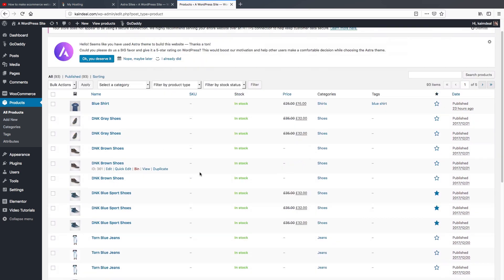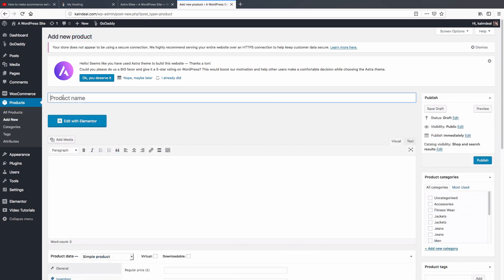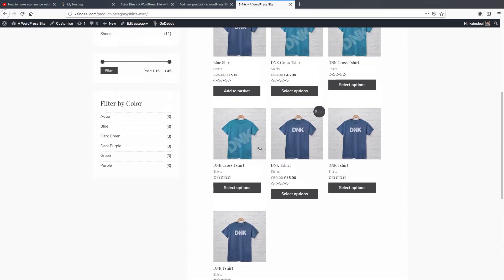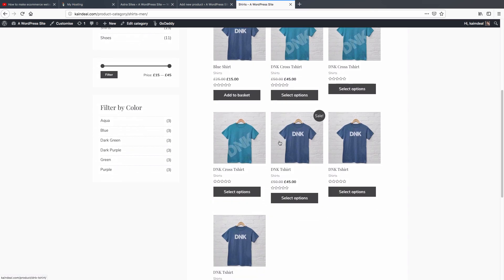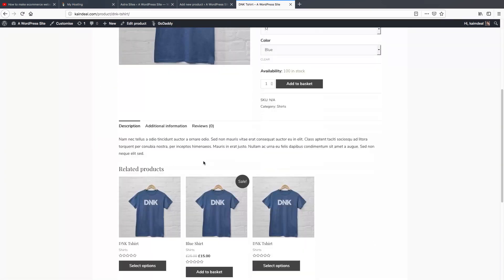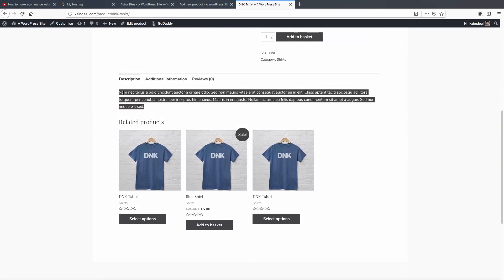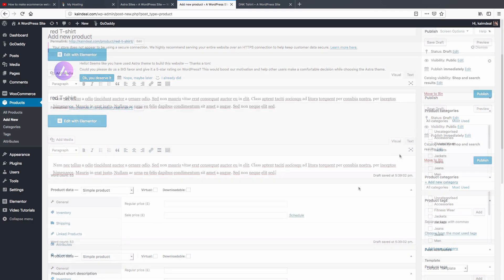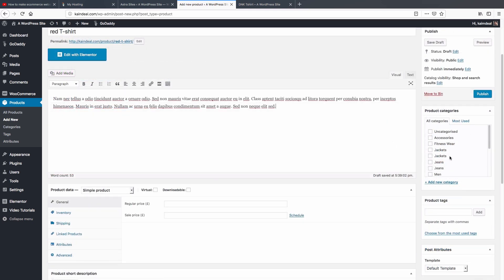Now let me show you how to add your own products. Click 'Add New'. Type your product name — for example, 'Red T-Shirt'. You need to add a minimum 300-word description of your product. I'll copy a sample description from the site for demonstration purposes. You'll also want to assign your product to a category — I'm going to select 'Shirt'.